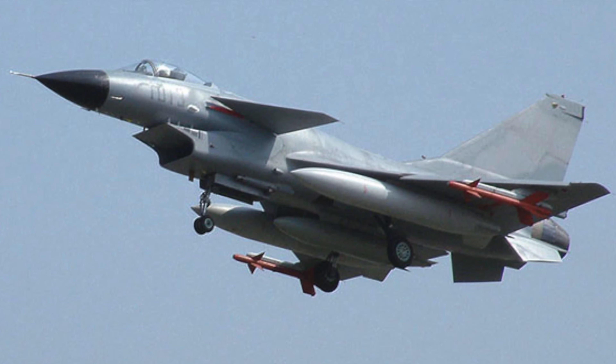The recent purchase by Pakistan of J-10C fighter jets is what raises concerns in India. The J-10 fighter jet is comparable to the J-10C.